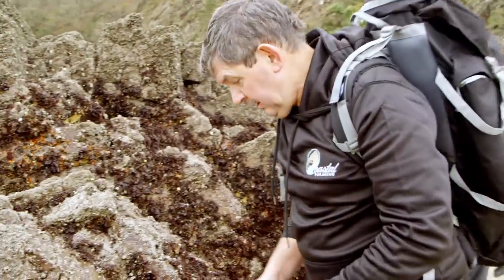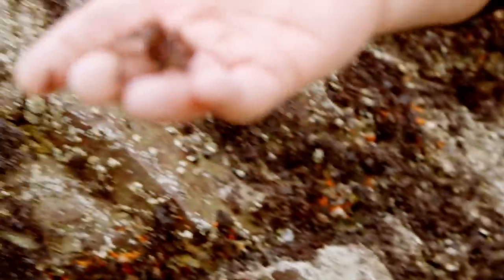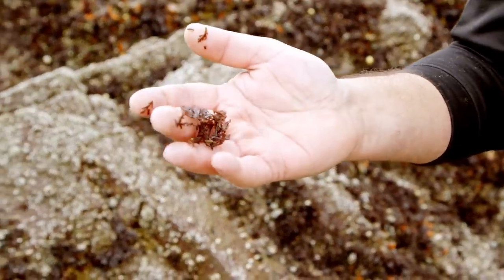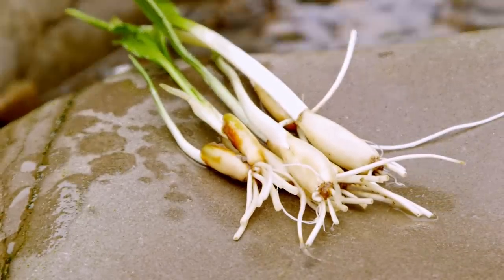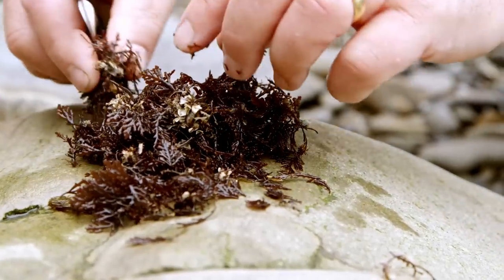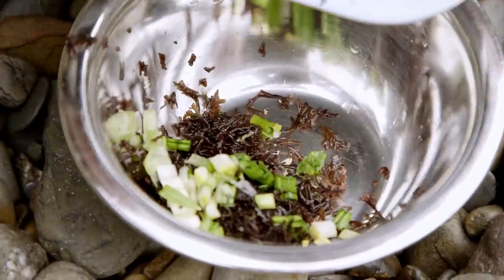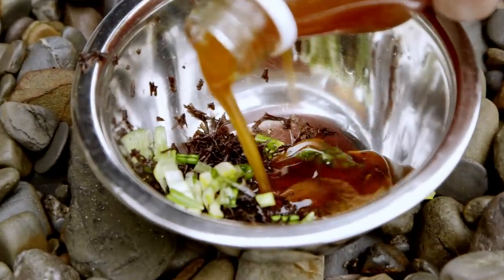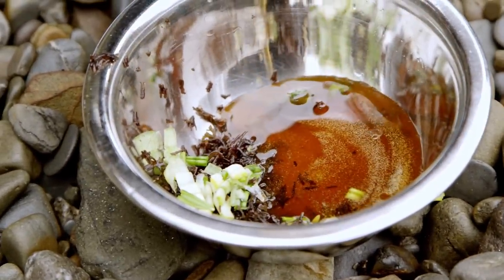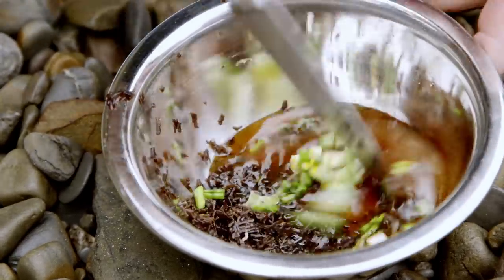We're going to harvest some of the pepper dulse now — chop it up and use it as a coating along with the homemade rosehip syrup. We'll put in some of the rosehip syrup — that's about enough — and give it all a stir.